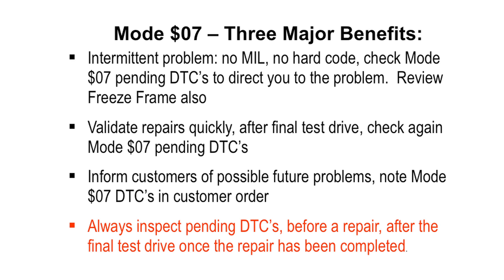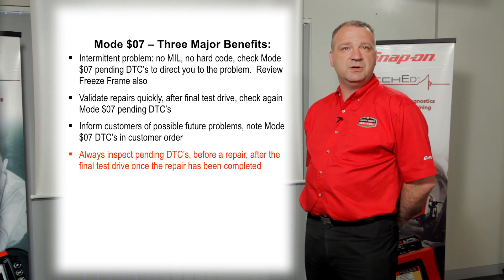It validates repairs quickly after your final test drive. It can also inform your customers of possible future problems — note Mode 7 on the customer invoice. You can say to them it's not an issue, but the ECU is watching it. It could be an issue later on in life, so you can cover yourself for those comeback jobs.